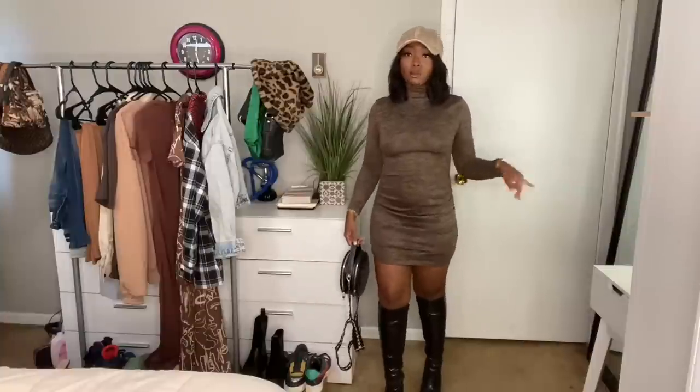I think I got this in an extra small and it fits really well, but the neck is kind of tight — it's hard to get over your head. If you have a big head or a hairstyle that makes it hard to put clothes on, this might be a little tight on you.